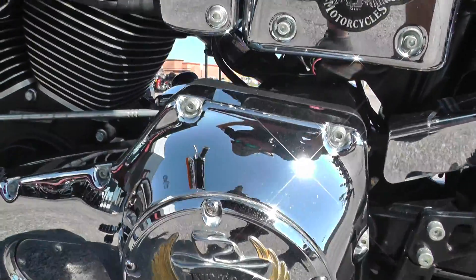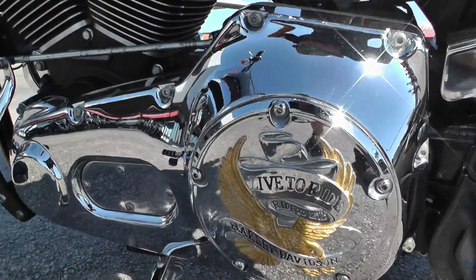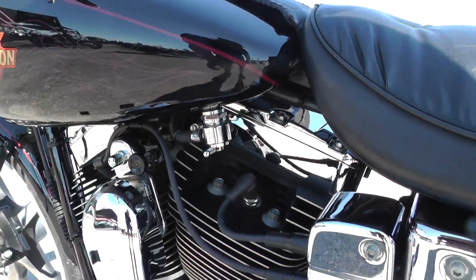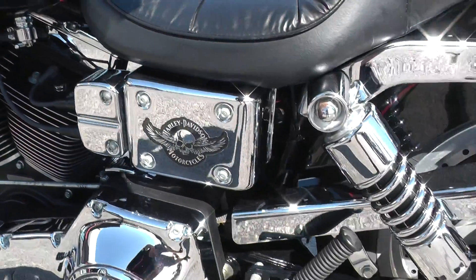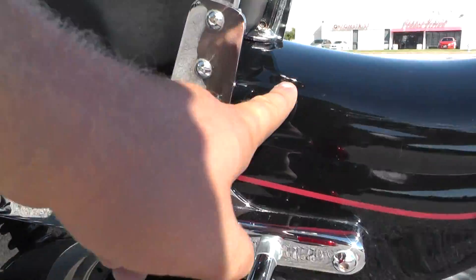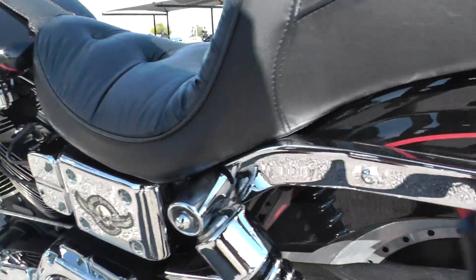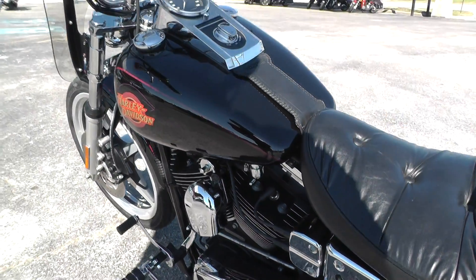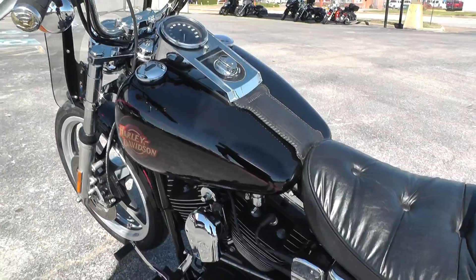All the chrome is real nice over here. It's got a live-to-ride derby cover. Got your choke right there and there's your petcock — it's a carbureted bike. Nice chrome belt cover. I think you might have a small little rock chip there. It's a 16-year-old bike, it's been ridden — normal wear and tear stuff. There's really not much on it, to be honest.